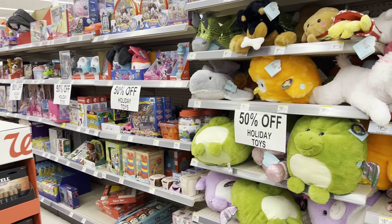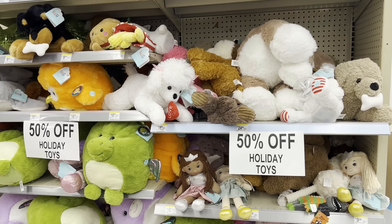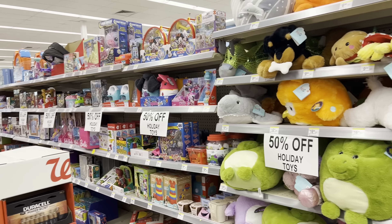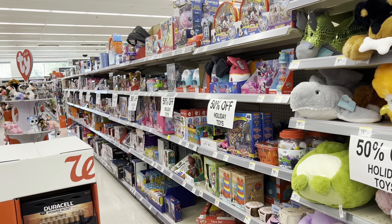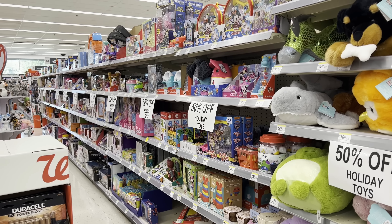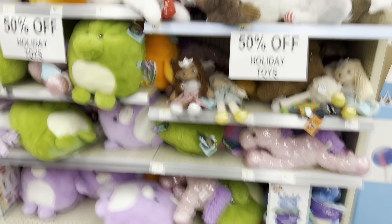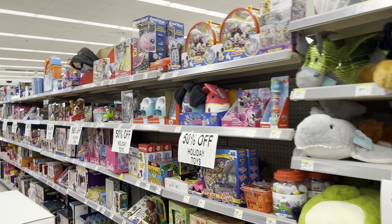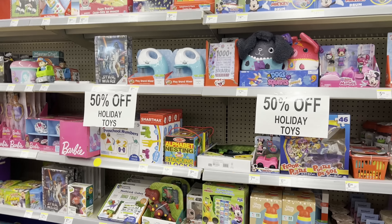Checking the holiday section at Walgreens — it's still roughly the same price as CVS, which is about twice as expensive as Walmart. I'd recommend waiting until it goes down to at least 75% off. But look how many toys — the entire aisle is packed. I'll let you guys know when it drops, and I'm definitely going to grab some. It's never too early to stock up for Christmas during a clearance sale.